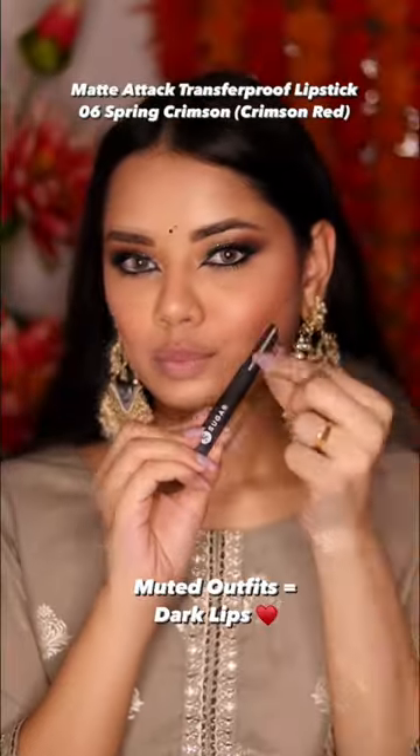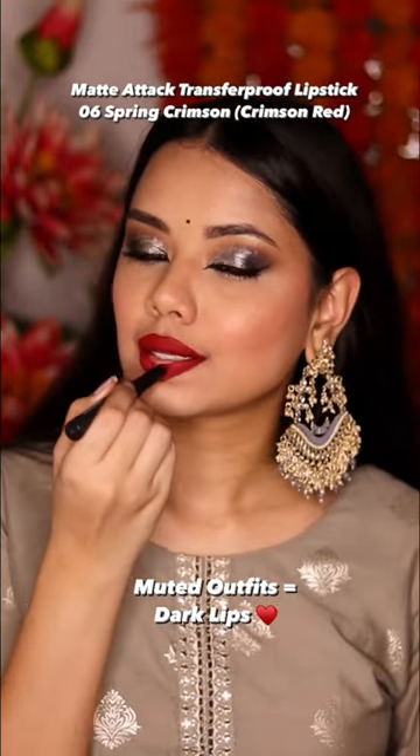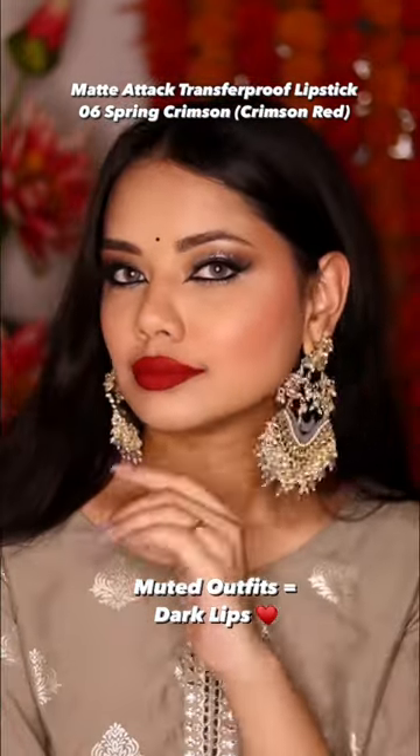And if you have a muted outfit, then you have a dark lipstick — I put in 06 Spring Crimson shade. Let me know what do you think!